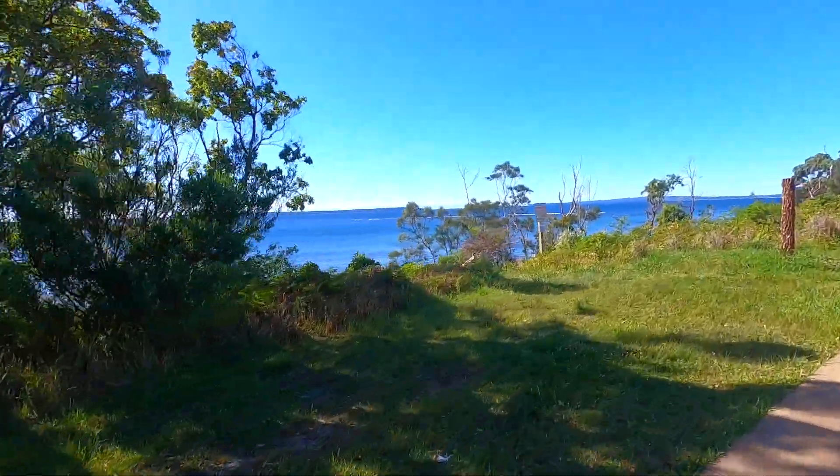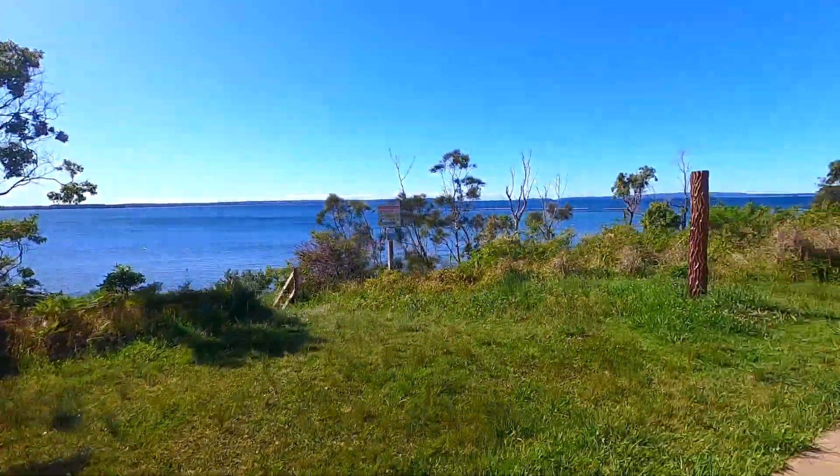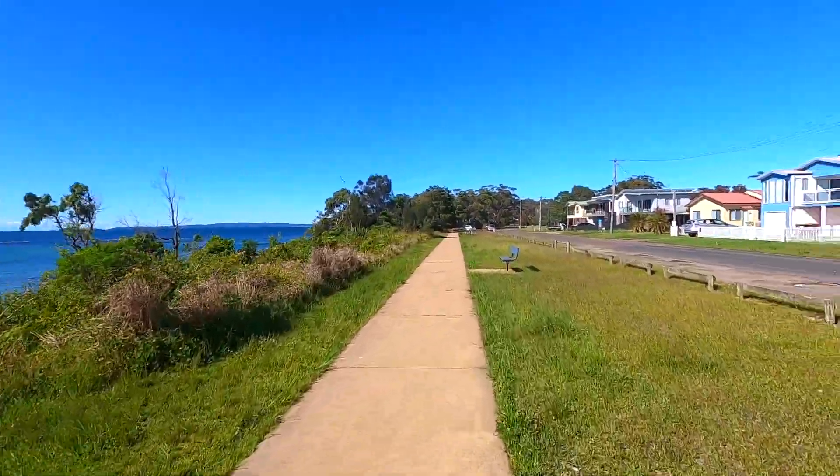These little cycleways and walkways go right around the edge of the coast from Kalala Bay to Kalala Beach. Some nice little bush tracks through here all leading out to the beach.